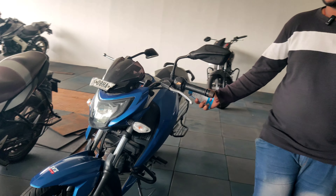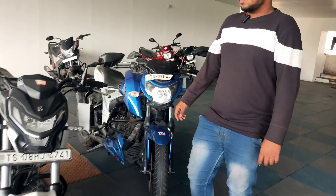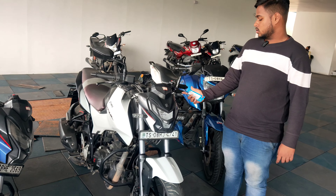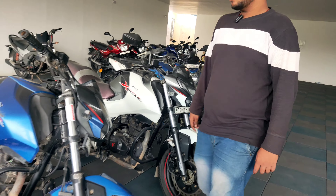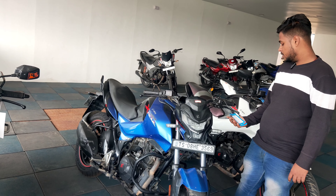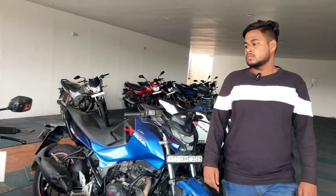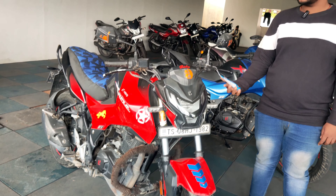This is 2015 model Apache 160, price ₹60,000. This is 2015 model, price ₹89,000. This is Hero Extreme, price ₹75,000. This is 2015 model blue color, price ₹79,000. This is Honda Extreme red color, price ₹79,000.